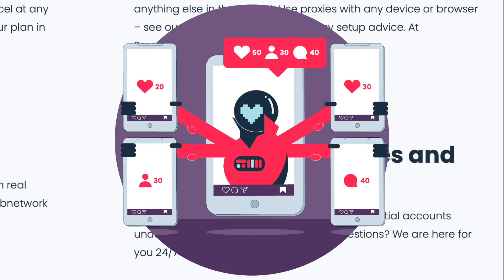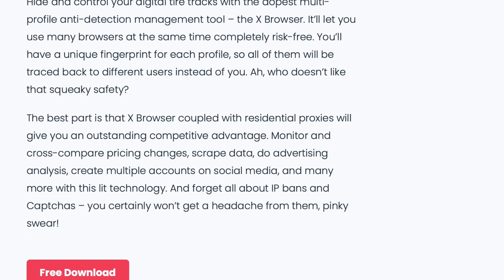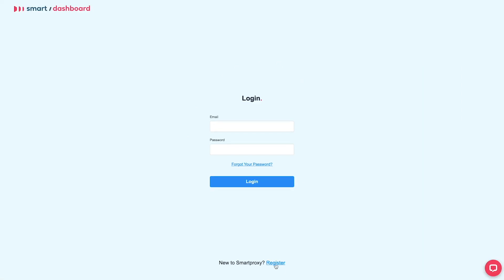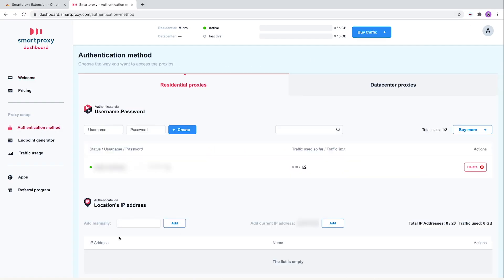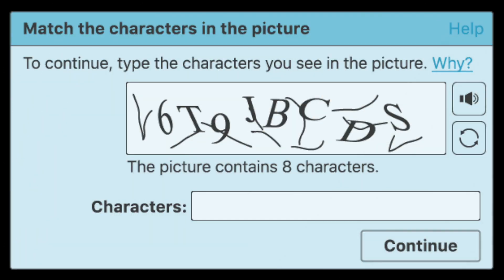Speaking of gadgets, Smart Proxy offers many high functional tools such as Xbrowser. This tool is used for creating multiple profiles and it just disrupted the online universe. With the help of this shiny new tool, you can get unique fingerprints for each profile, use many browsers at the same time risk-free, and avoid IP bans and captchas. After all, who likes filling out those captchas anyways?